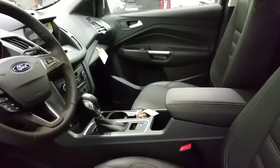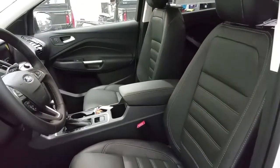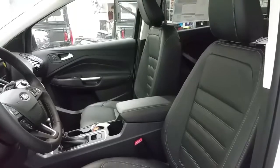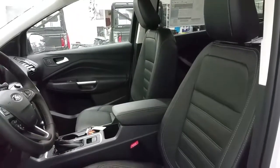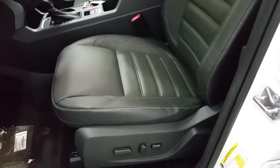We have a center console shift lever and electronic parking brake, a center armrest with storage, and black leather seating offering heated front driver's and passenger seats, and a powered driver's seat with lumbar support.